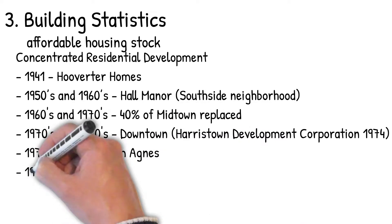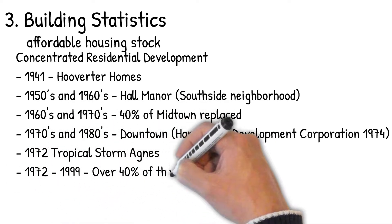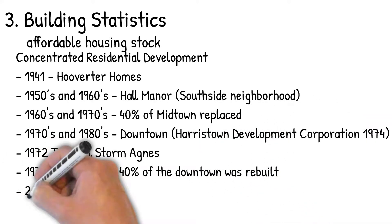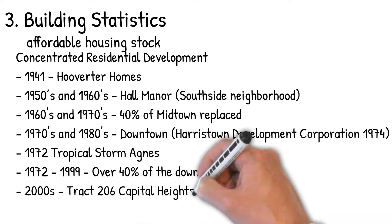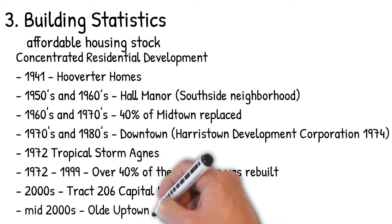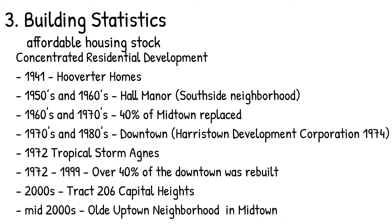From 1972 to 1999, over 40% of the downtown was rebuilt — a significant number to remember. In the 2000s, Tract 206, Capital Heights, was the most recent development of larger housing. There's also the Uptown neighborhood in the mid-2000s developing on Green Street.